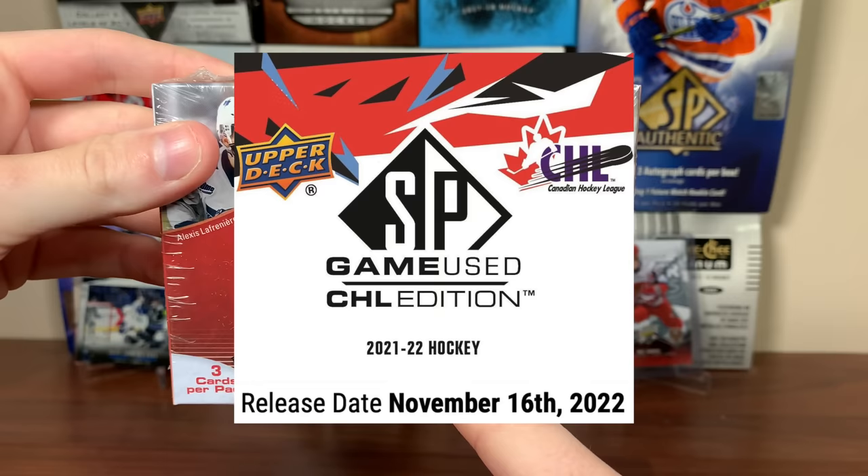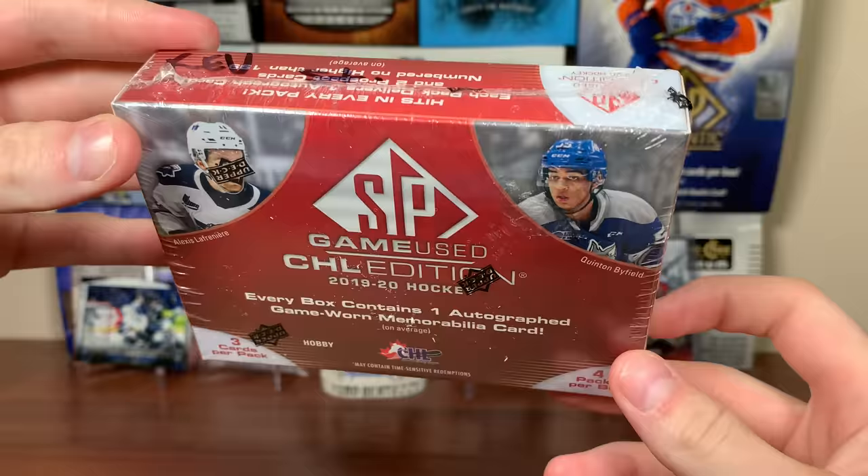By the way, they're bringing this back for the 21-22 season. Obviously they're not going to have 2021 content since the OHL didn't play and the WHL and QMJHL barely played. But let's open up 1920 — never opened this, so I'm looking forward to it.